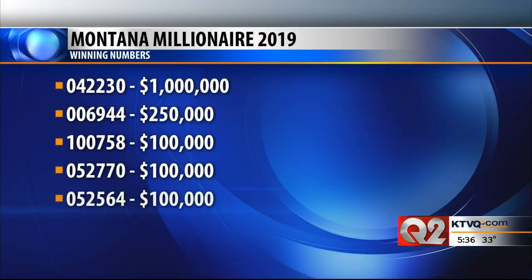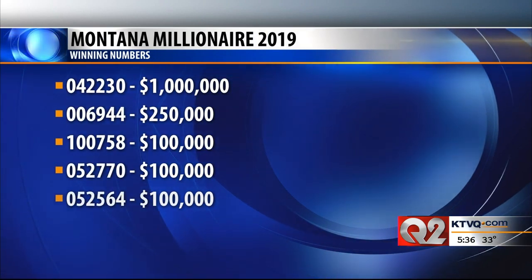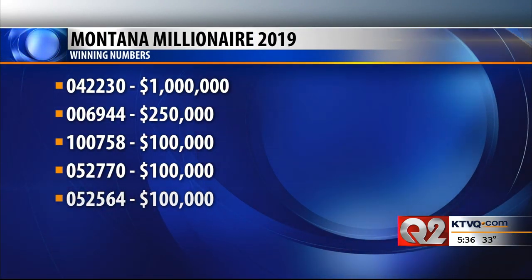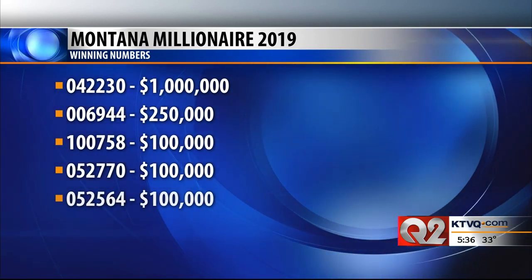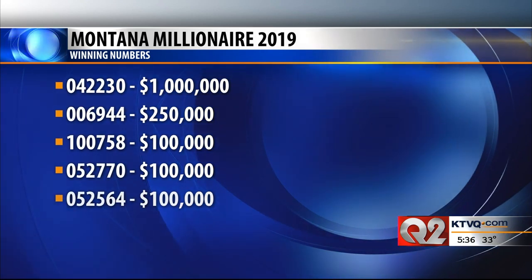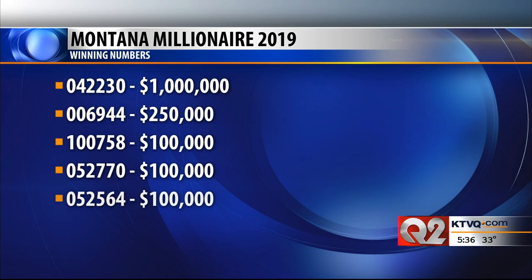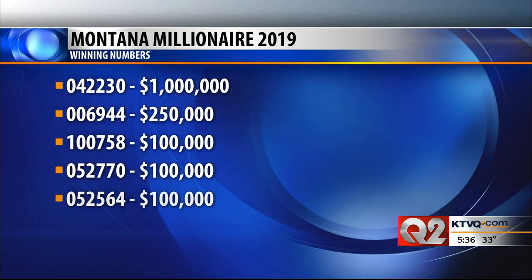Grab your tickets — here are the winning numbers. All 180,000 tickets for Montana Millionaire were sold out on December 2nd this year, the earliest date in the game's 13-year history. Most of the revenue from Montana Lottery Games goes into the state general fund, with a smaller portion going into scholarships for Montana students. If you didn't catch all these numbers, head to KTVQ.com for another look.